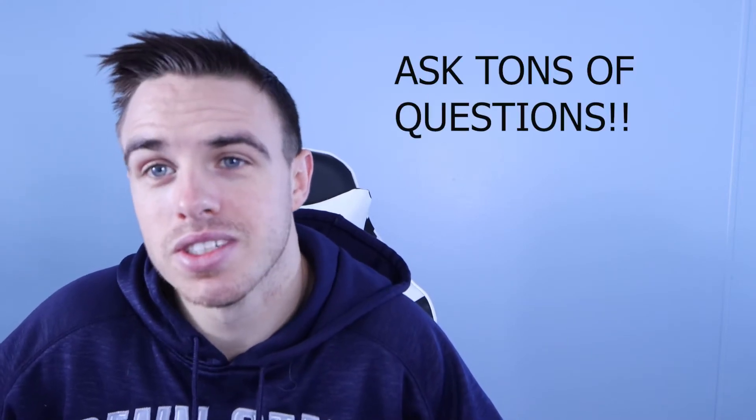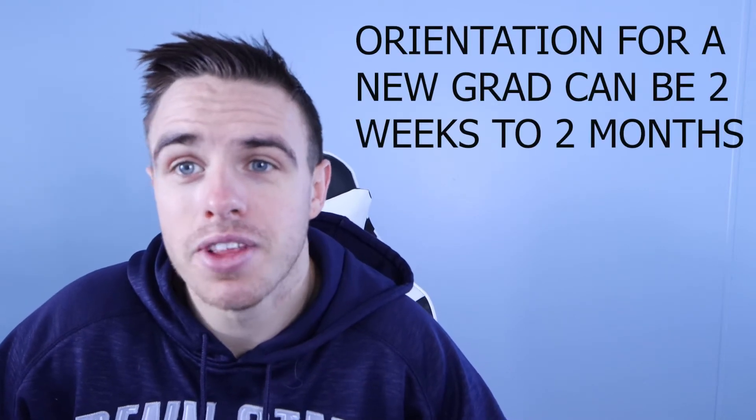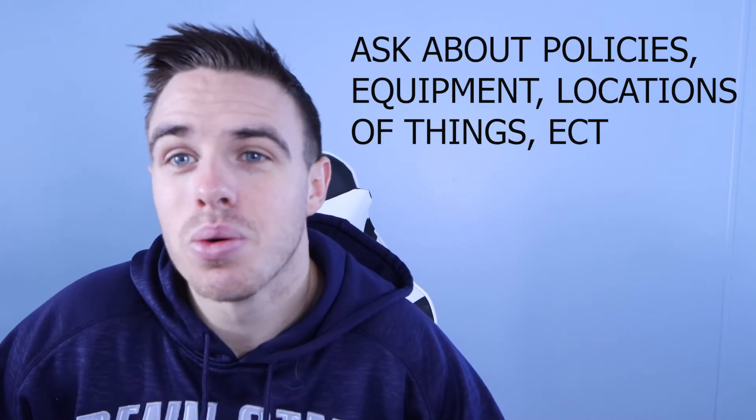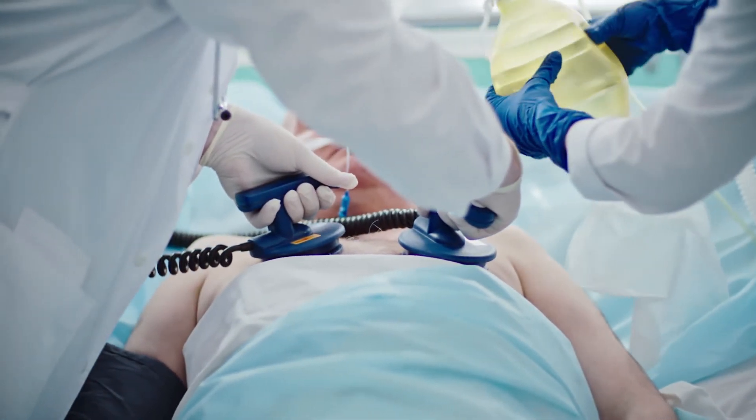First off, ask tons of questions. You're going to have an orientation period — it's going to be kind of like clinicals. Someone's going to be there watching you, making sure you're doing everything correctly. Make sure you know where everything is in the hospital. Let's say there's a code in the ER — you want to make sure you can grab all the stuff so things go smoothly and you're not getting in trouble because you didn't grab capnography or an ETT holder. Even if you have to make a little list to carry with you for a certain amount of time, go ahead and do that.